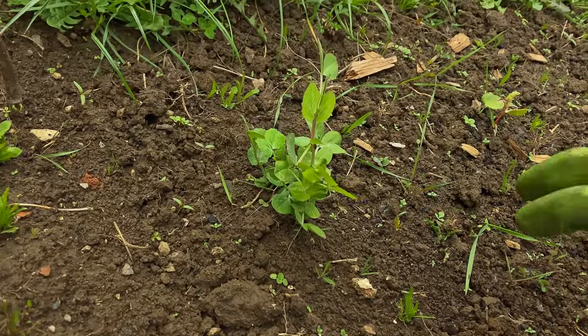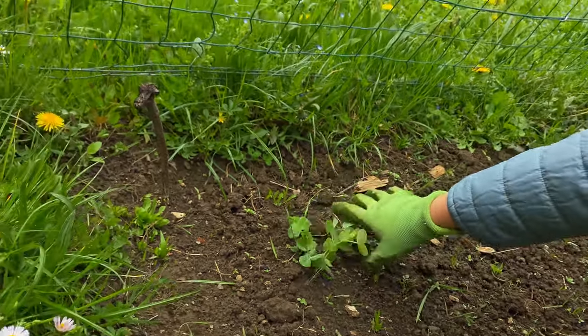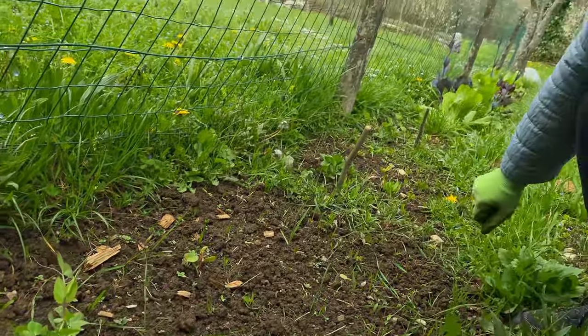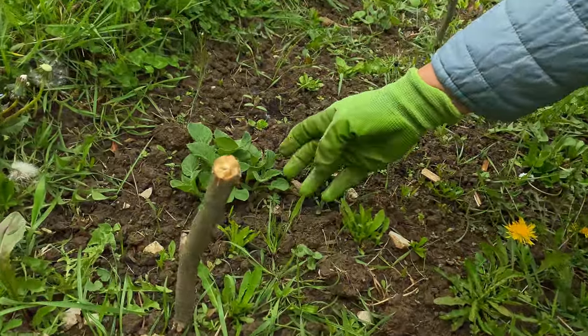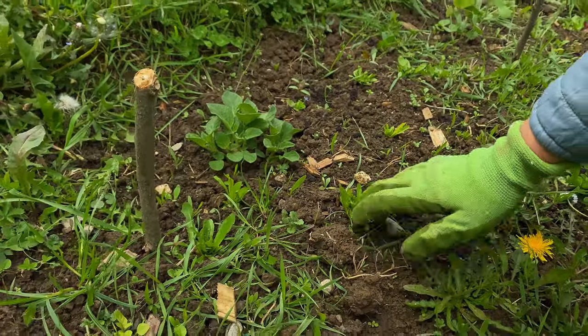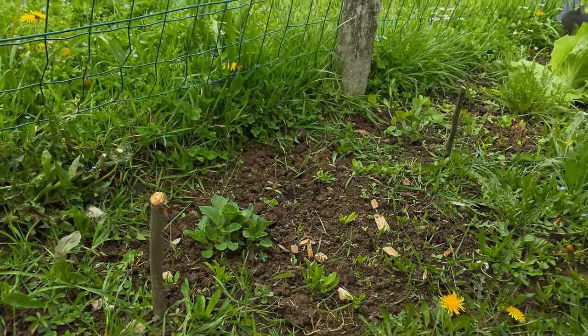If you remember, a month ago when we left, we planted some sweet pea and now it's up. You can see I also have some potato — unfortunately just that one. The other ones will probably show up later, but this one is the fastest.